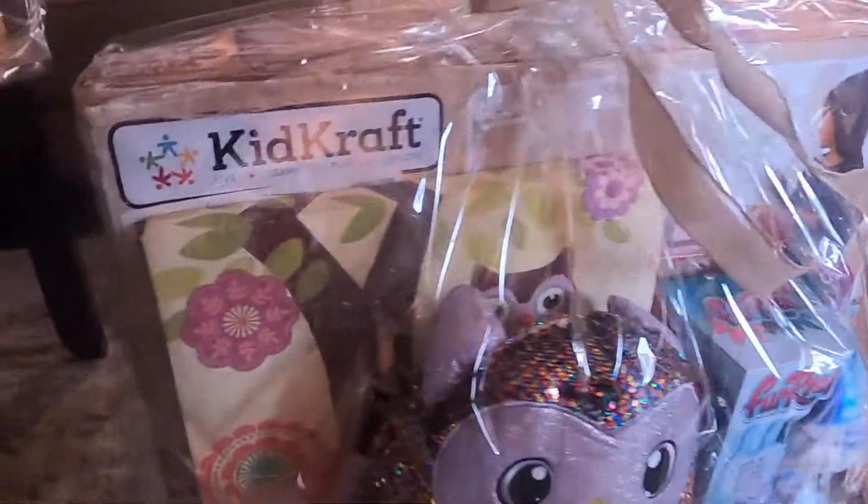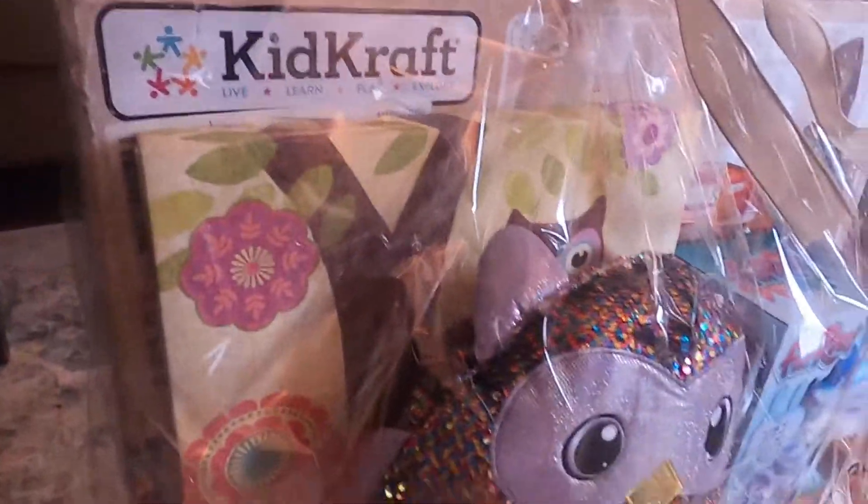There is a kids craft dollhouse which looks cool — very crafty — and a nice owl.